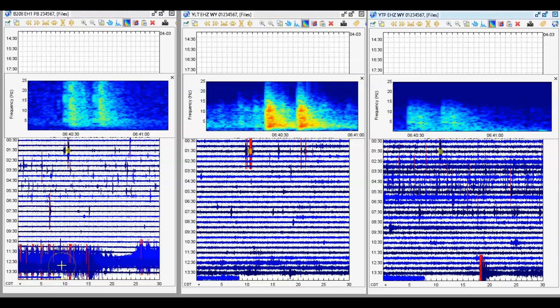This here is the borehole for Yellowstone Lake. This here is for West Thumb or Little West Thumb, and this one on the right is the Promontory.